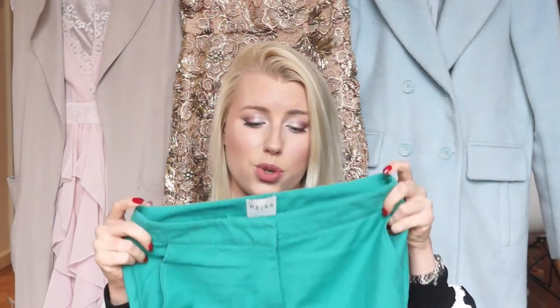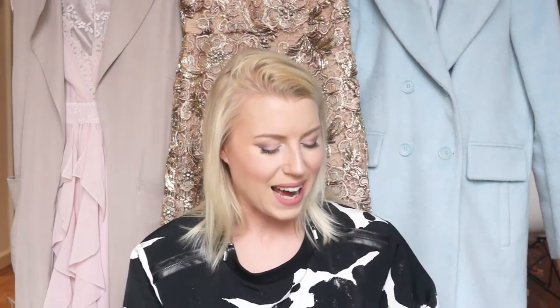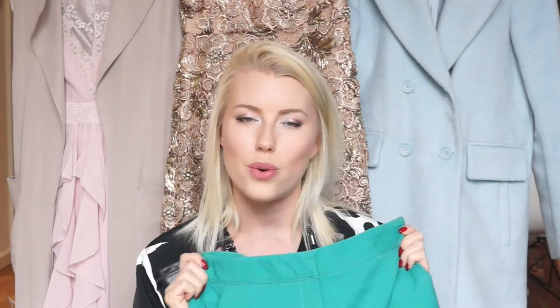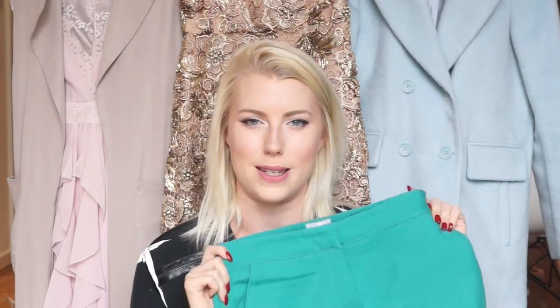Then another amazing label — these girls were so generous with their donations — are these Rice trousers. They only just fit me; they were too small for most people so I got lucky. They are high-waisted, bright green, like skinny cigarette pants. They look so nice on — they hug in all the right places and they're a really gorgeous statement block colour spring staple.